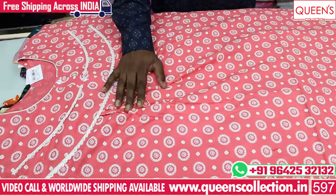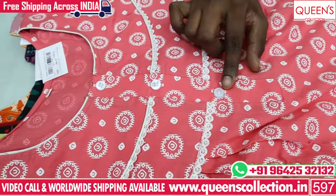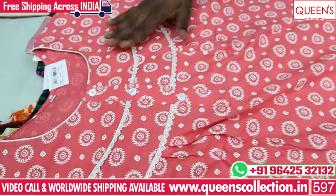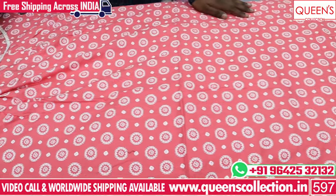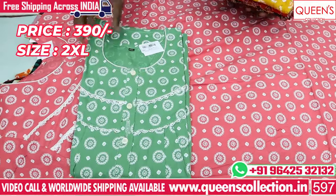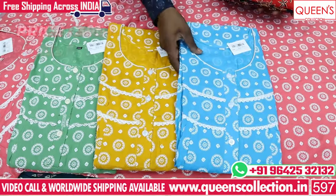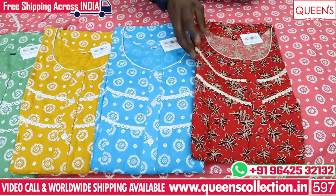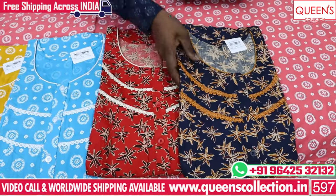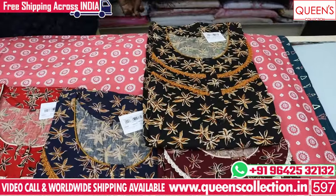It is also a soft cotton with a Kalamkari base print. With neat lace in the 390 range, there are 3 buttons. There are different designs with 4 buttons as well. The size is also in XXL with different colors. Dark, light, and color combinations — the cloth is very thick and soft cotton. The material is soft and thick, with regular and different colors. This is in the 390 range.